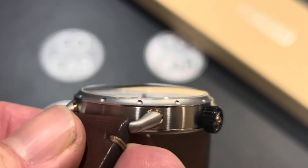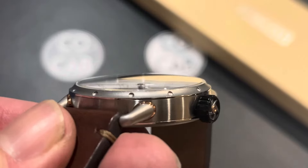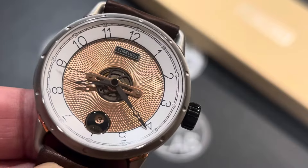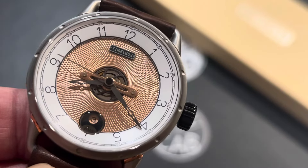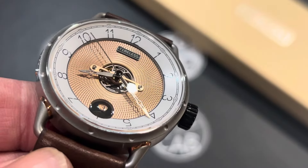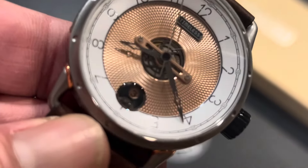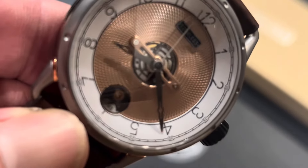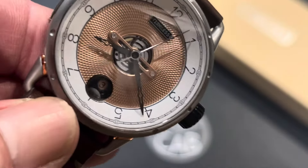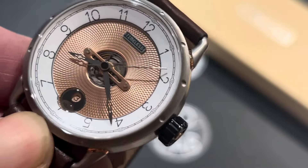The crystal is a domed or convex sapphire crystal with AR coating. It gives a beautiful view of that incredible dial. That's probably one of the main beautiful features of this watch — the 3D guilloché finish produced by machine. It's just gorgeous, and it captures the light as you move it around. Out in the sunlight, it's even better. It is just an amazing dial, one of the nicest I've seen.